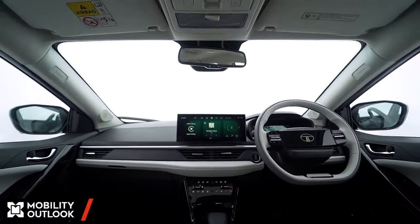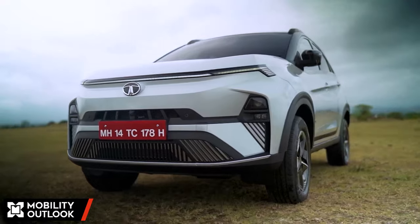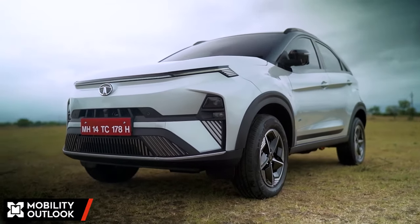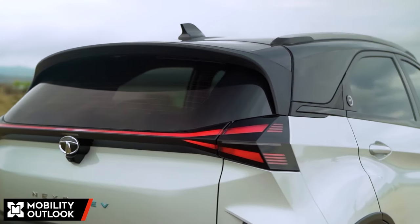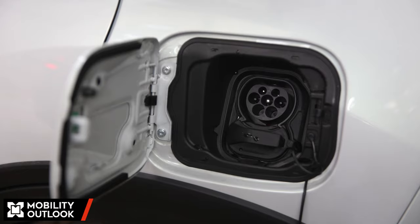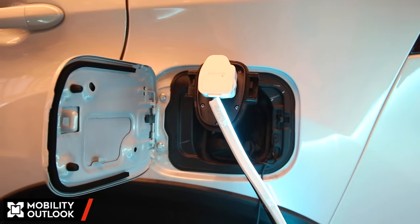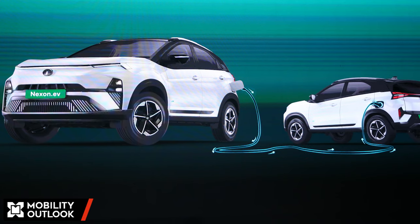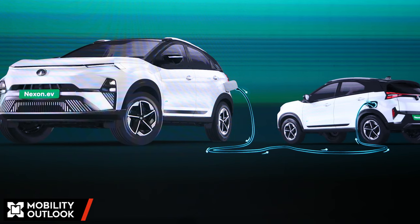Beyond these improvements, the company has added the new iVBAG system to strike a better balance between the vehicle brakes and the regenerative braking system. Furthermore, the Nexon.EV now packs vehicle-to-load and vehicle-to-vehicle power delivery features. The vehicle can provide up to 3.3 kVA to external appliances and non-compatible EVs, while for compatible EVs it can provide up to 5 kVA.